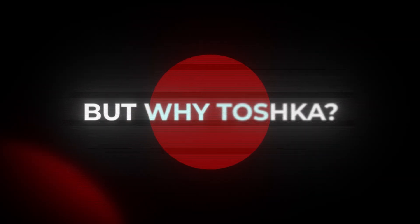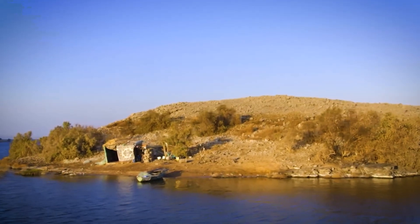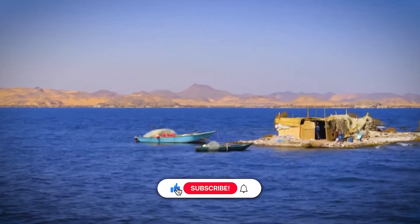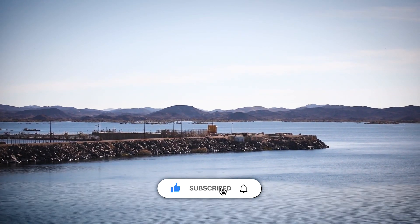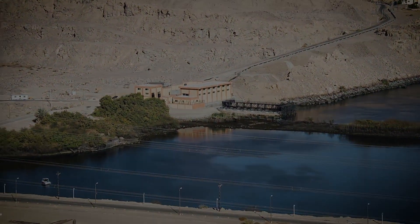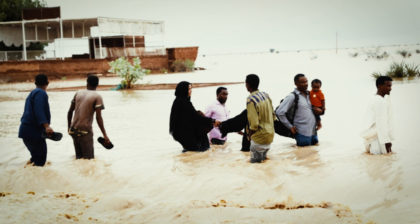But why Toshka? Because the Toshka Depression, a natural bowl in the desert, sat just west of Lake Nasser, the world's third largest reservoir. During high floods, Lake Nasser had a spillway designed to release extra water into Toshka. In 1998, heavy rains in Sudan and Ethiopia caused the Nile to swell to record levels.